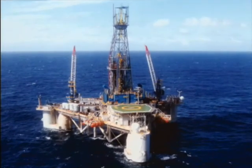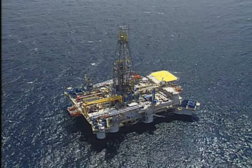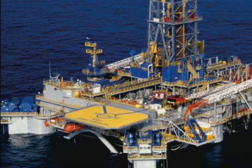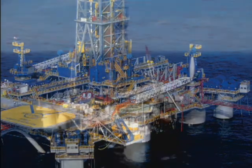Semi-submersible rigs work in water depths from just beyond the reach of the tallest jackups, all the way up to 10,000 feet. They submerge part way into the water for motion stability. To remain on location, semi-submersibles use underwater thrusters or a series of anchors to moor the rig to the sea floor.